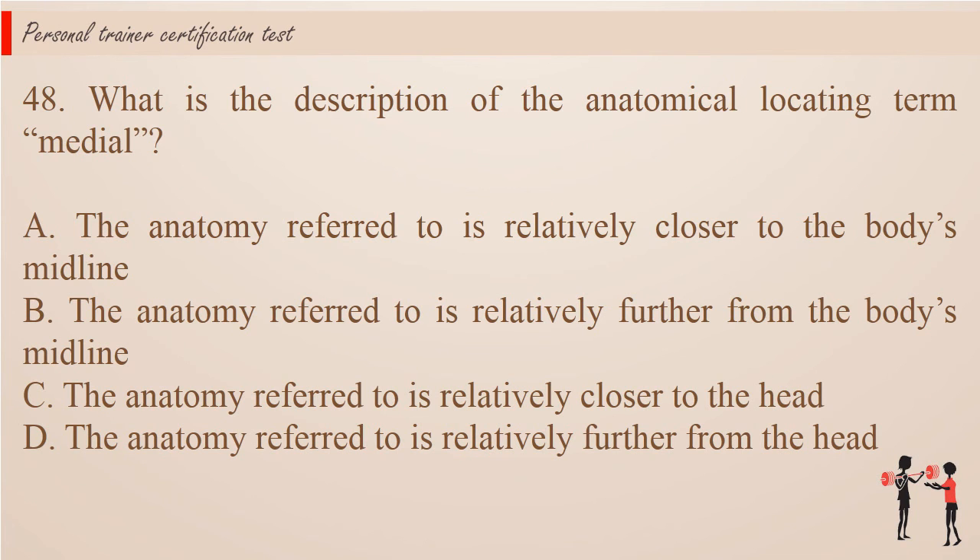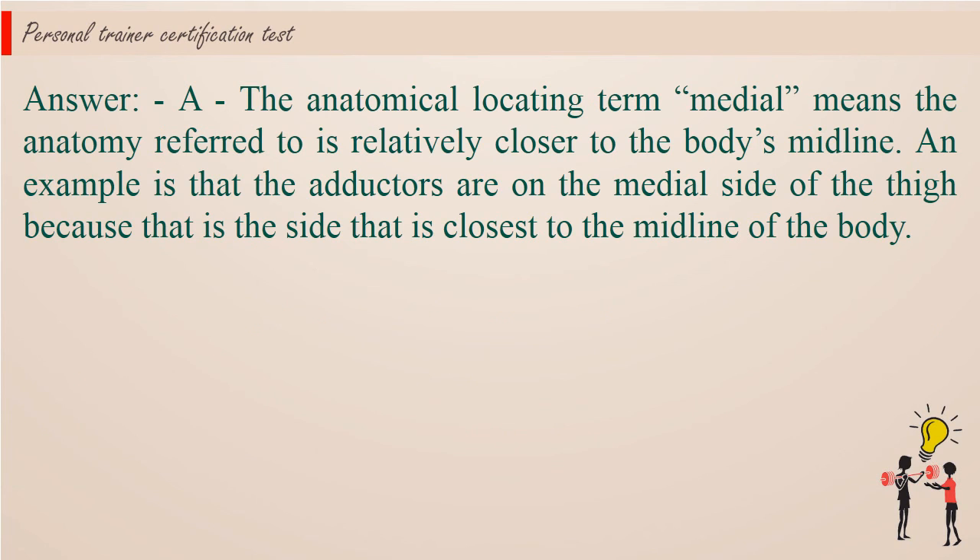Question 48: What is the description of the anatomical locating term medial? A. The anatomy referred to is relatively closer to the body's midline. B. The anatomy referred to is relatively further from the body's midline. C. The anatomy referred to is relatively closer to the head. D. The anatomy referred to is relatively further from the head. Answer: A. The anatomical locating term medial means the anatomy referred to is relatively closer to the body's midline. An example is that the adductors are on the medial side of the thigh because that is the side closest to the midline of the body.